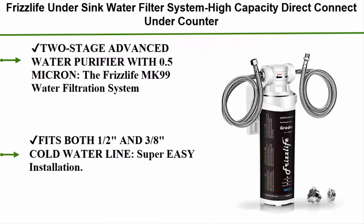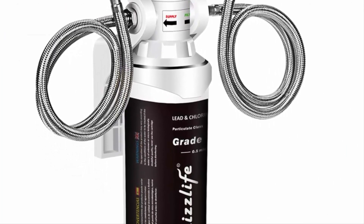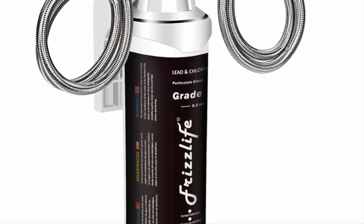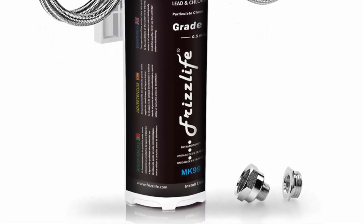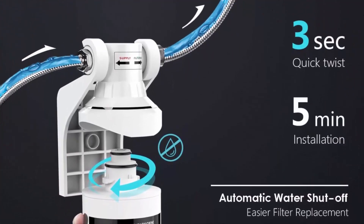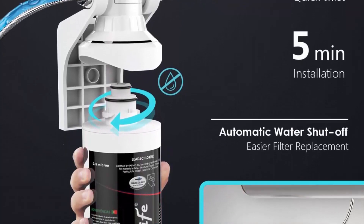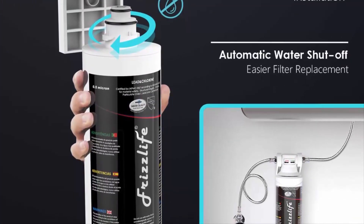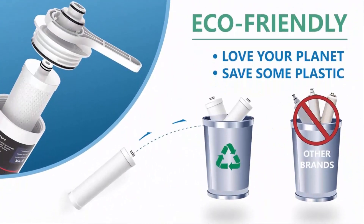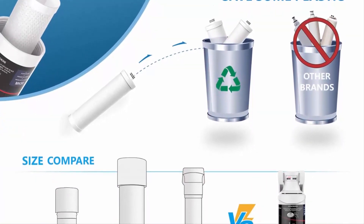Number 2: the Frizzlife MK99 under sink water filter system — high capacity, direct-connect under-counter drinking water filtration system, 0.5 micron quick-change, removes 99.99% of lead, chlorine, bad taste, and odor. The 2-stage advanced purifier includes a high-precision compound filter that removes over 99.99% of contaminants while leaving all essential minerals — eliminating lead, heavy metals, chlorine, chromium-6, mercury, rust, volatile organic compounds, and carcinogens, including turbidity and bad tastes.